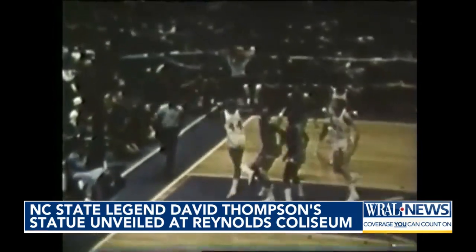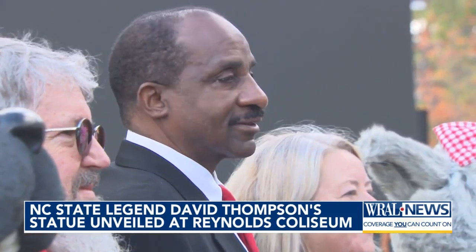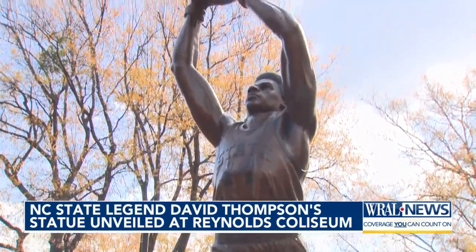The Wolfpack is number one, and the number one of them all, David Thompson, is at the free-throw line. It's been 50 years since Thompson led State to its first national championship. Now the Skywalker never has to touch the ground again.